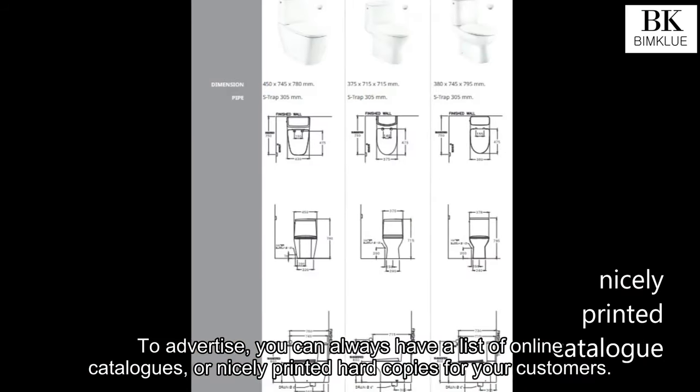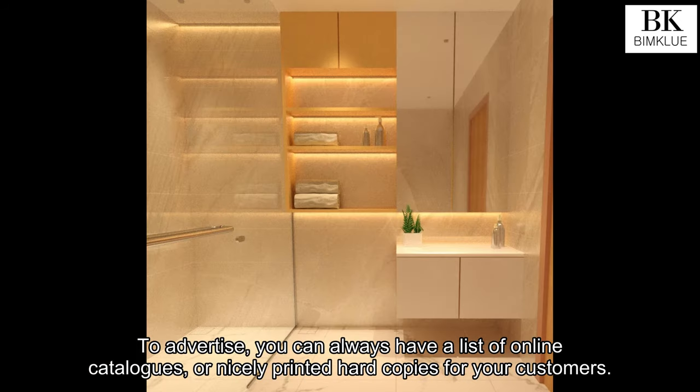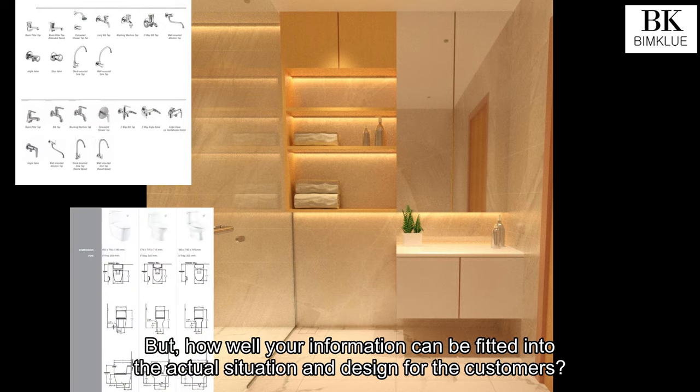To advertise, you can always have a list of online catalogs, or nicely printed hard copies for your customers. But how well can your information be fitted into the actual situation and design for the customers?